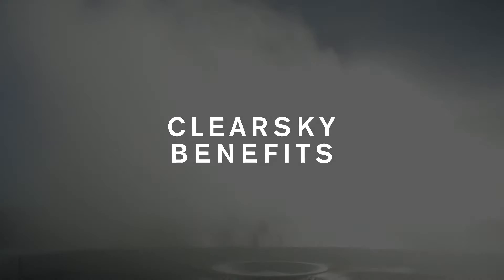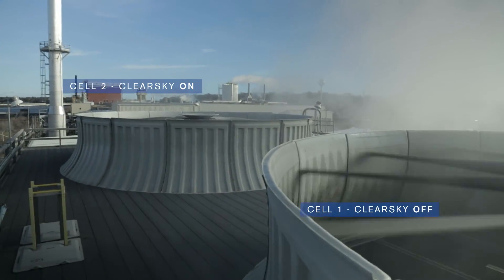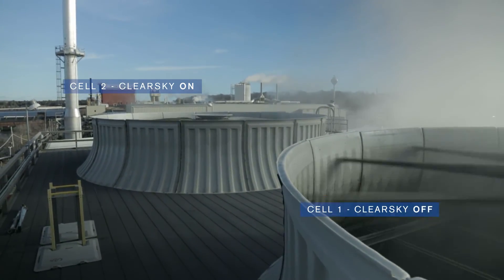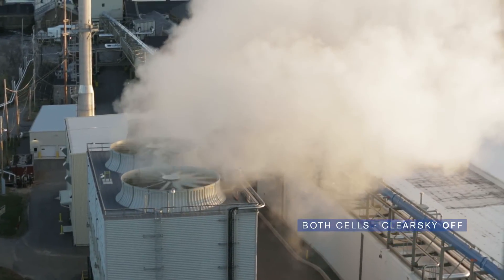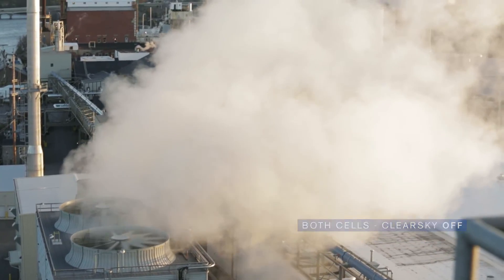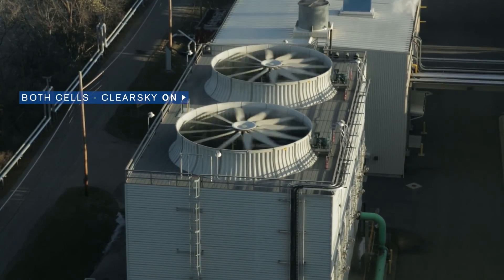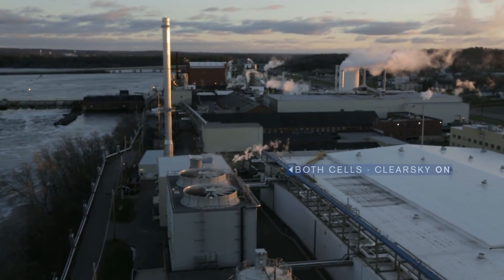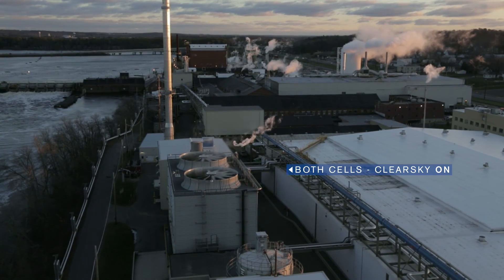ClearSky benefits include a dramatic reduction in plume emission. ClearSky can also be used for water conservation, with up to a 30% reduction in annual water usage possible. ClearSky can be employed on both new and existing towers, and works with any water quality. ClearSky.